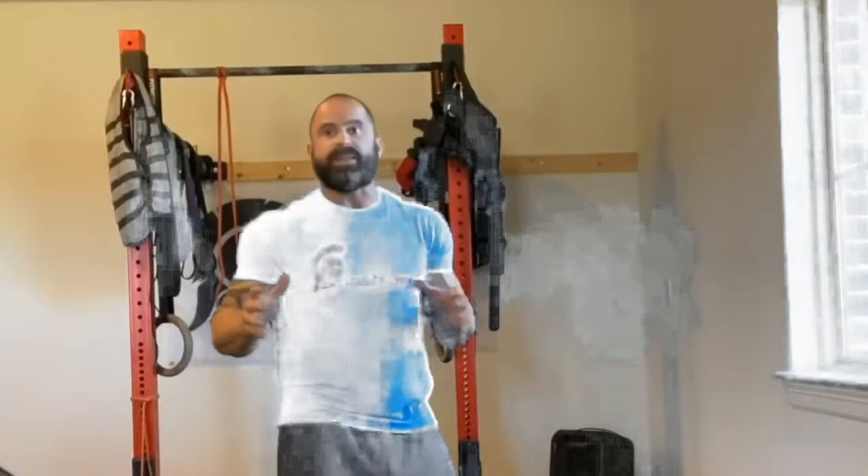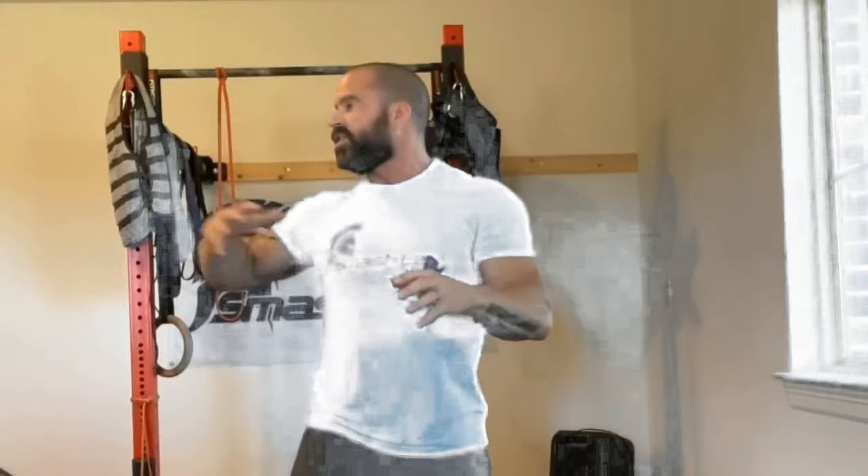The bottom line with a true shoulder impingement — that massive pain I was just talking about — is there's a lot of shoulder drills you can do. I've posted probably about 500 to 1,000 of them. There's lots of guys out there posting things, but the problem is it keeps coming back. So I'm going to show you how to get rid of that pain by going through a whole bunch of reasons why this happens first, and then how to combat it.